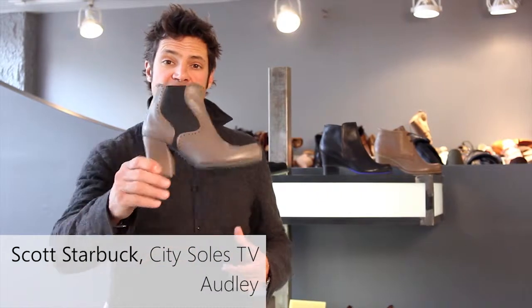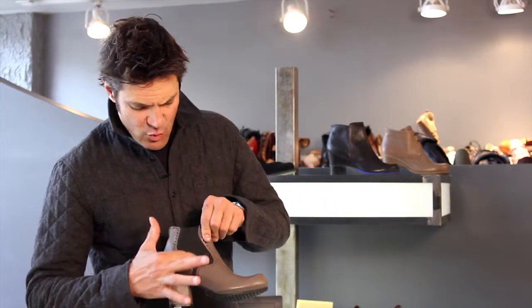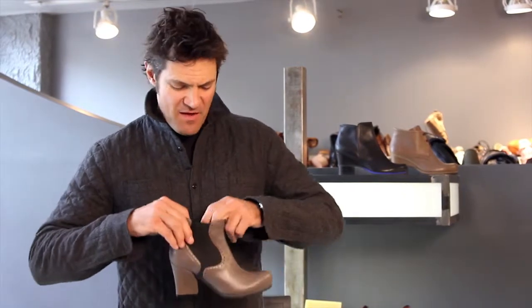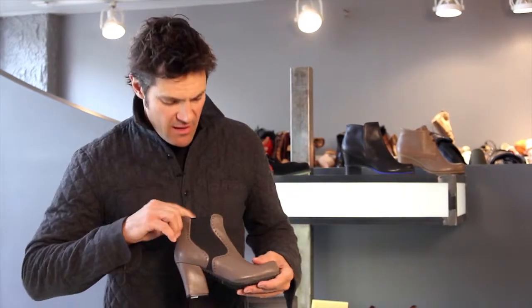Hey guys, this is the Oddly London 16076. It's a great little bootie for the fall. I love this tweed little goring elastic in here. Goring is a shoe term — that's what elastic is. You slide it on and off, really slick little jodper boots here.